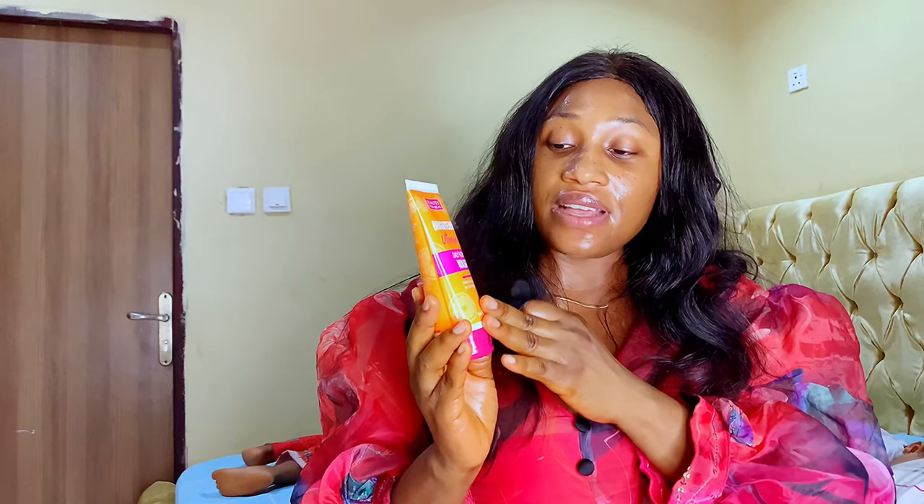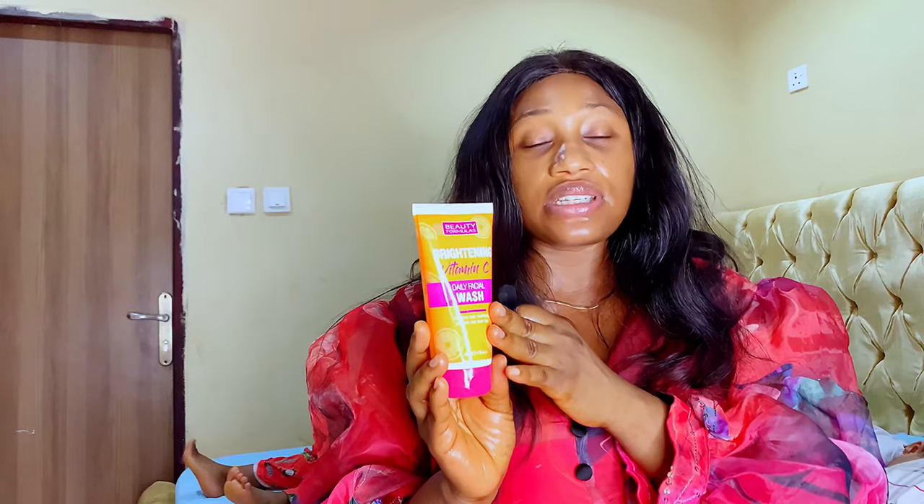Let's talk about what this product is for. This is a daily facial wash and it's the first step in your skincare routine. You are meant to cleanse your skin two times a day — in the morning and at night. It's very important you cleanse your skin thoroughly. This is an effective daily cleansing facial wash that will get your skin looking clean and beautiful.